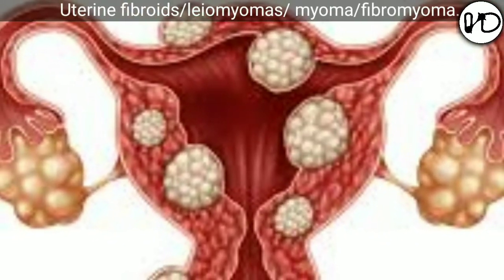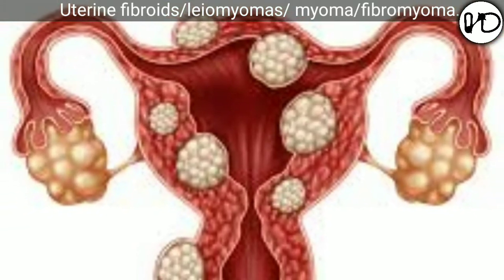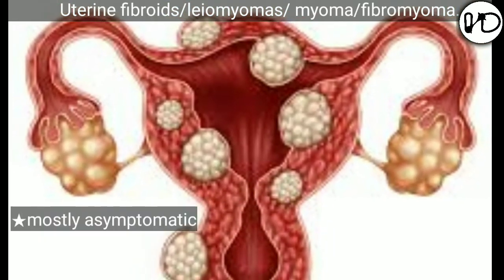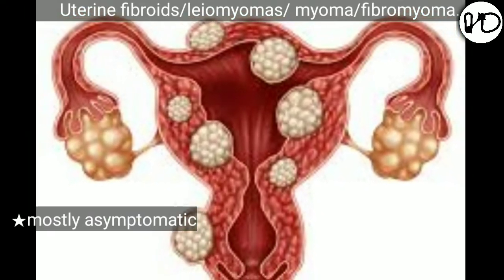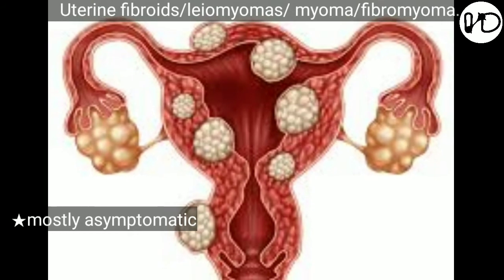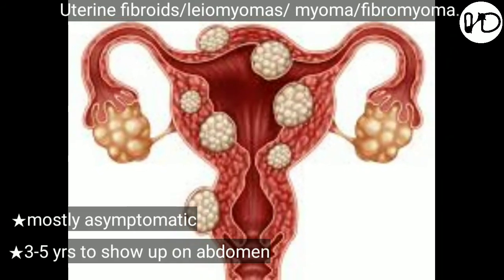At least 20% of women at the age of 30 have fibroids in their womb. Unfortunately, 75% of them remain asymptomatic — you will not know that you have fibroids in your uterus unless you go for screening. The rate of growth is slow and it takes about 3–5 years for the fibroid to grow sufficiently to be felt per abdomen.